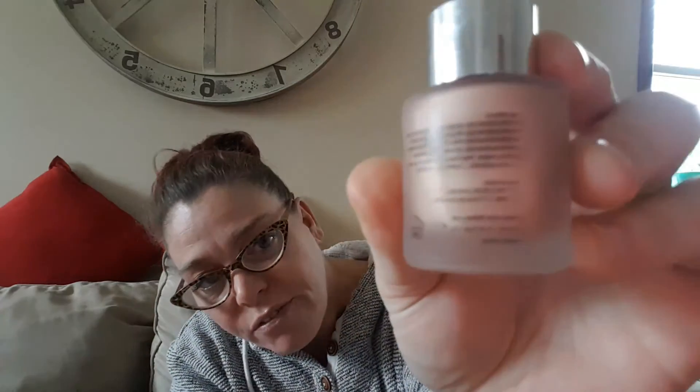The print on the back is so small I literally cannot read it. I don't even know if those are ingredients or what. If I bring it up on my phone and hold it really still, maybe I can read it when I go back on my video and pause it. I don't even know what I'd be putting on my skin if I even try that.